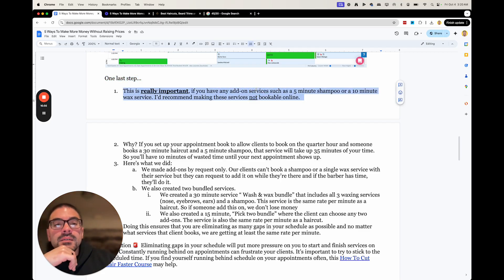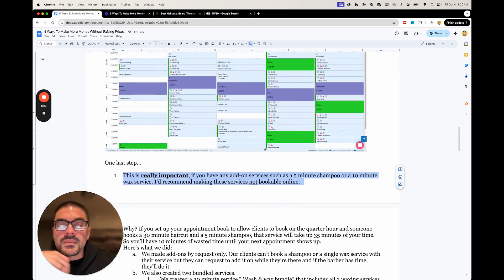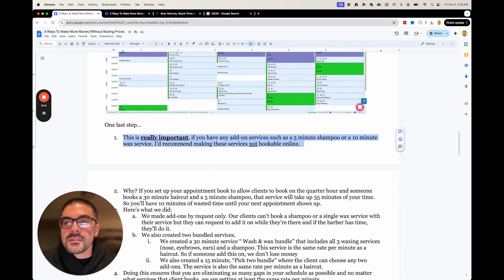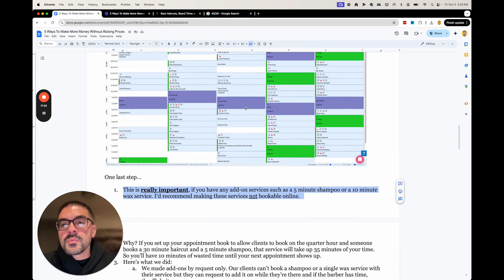I don't recommend letting people book add-ons online — with some exceptions. If we're trying to shoot for a minimum rate per minute, this is the downside. Don't skip this step, because this is going to completely throw off everything. If you set up a haircut to be 30 minutes and only allow people to book on the half hour, then you let them book like a 5-minute or 10-minute add-on — that whole half-hour slot is gone for a $5 shampoo or a $10 wax.